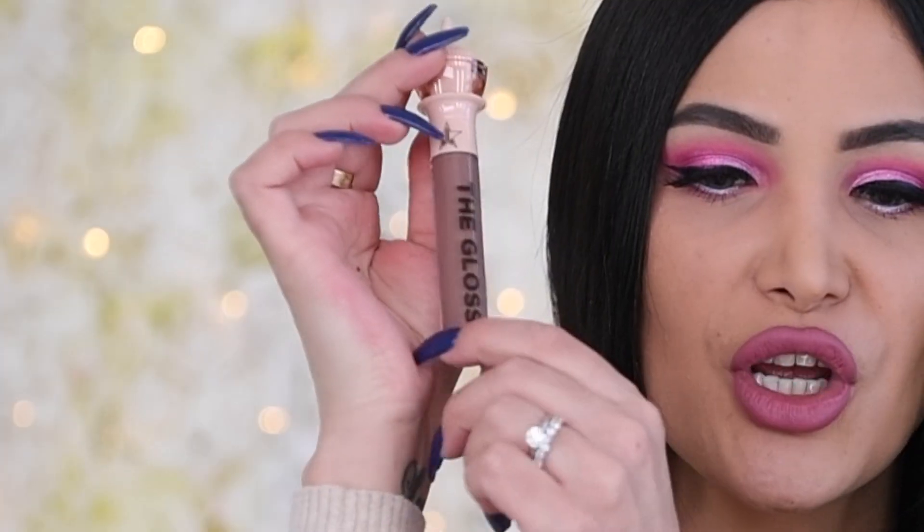The first item we have is The Gloss in shade Tabletop — so pretty. I do believe this is the one that is a little bit more opaque than the others. It has a little bit of a glimmer in it. I did a video dedicated to trying all of these on, which I'll link up here for you, but this is a super duper pretty color.